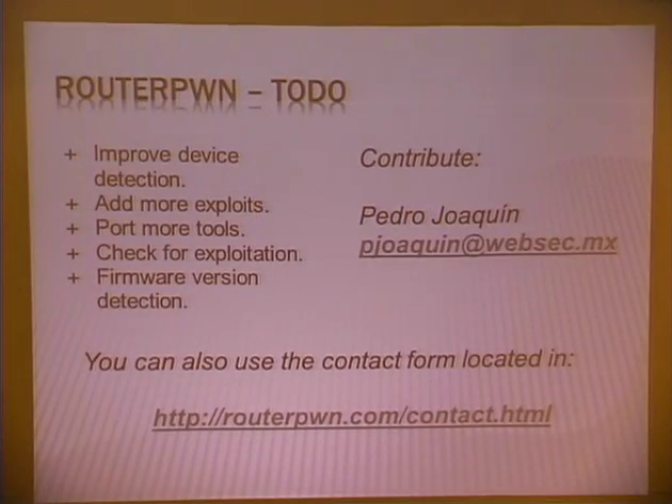That's pretty much it. There are still a few functions I'm working on, like adding more exploits — I'm always looking for more, scraping lists and asking people. Recently many people have sent me their exploits, even ones not available online that they've been keeping, including some Comtrend and Xavi exploits for various routers. I also want to add pre-exploitation checking, firmware version detection, and to port more tools and generators. You can use the contact form at routerpwn.com/contact to send contributions.